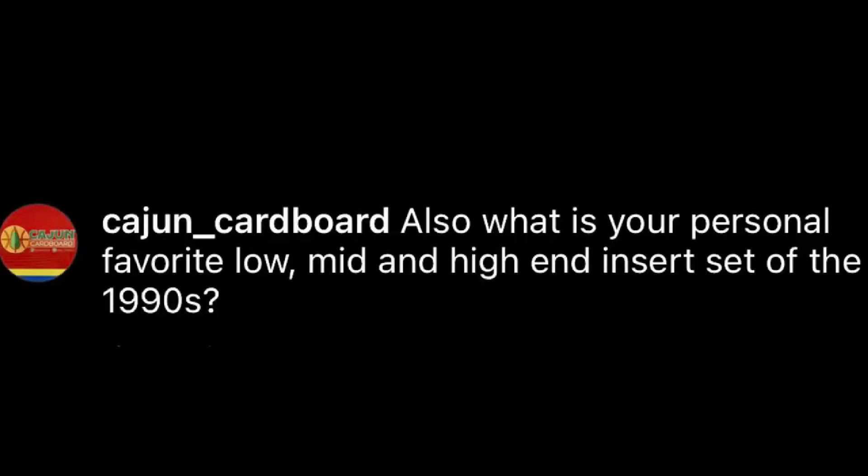One of two from Cajun Cardboard. So this is the second question he asked: what is your personal favorite low, mid, and high end insert set of the 90s? Similar to the question about scarcity or rare, it depends, because everybody's going to define those differently. But if we're asking me, so for a low end one, there's a ton of things I could choose. We could talk about this for hours. So I'm going to pick one that doesn't get a lot of love, in my opinion.